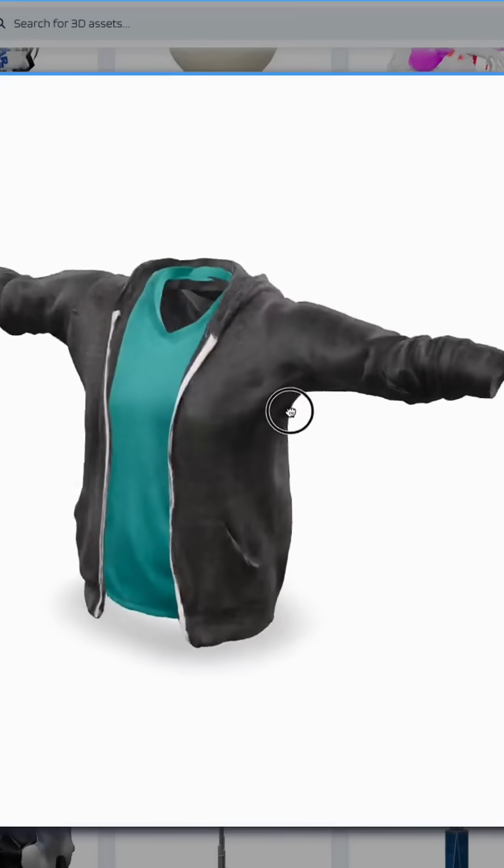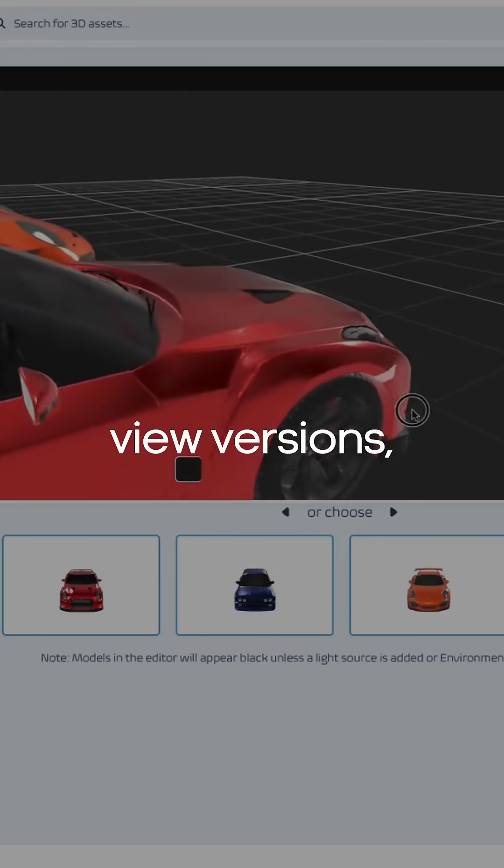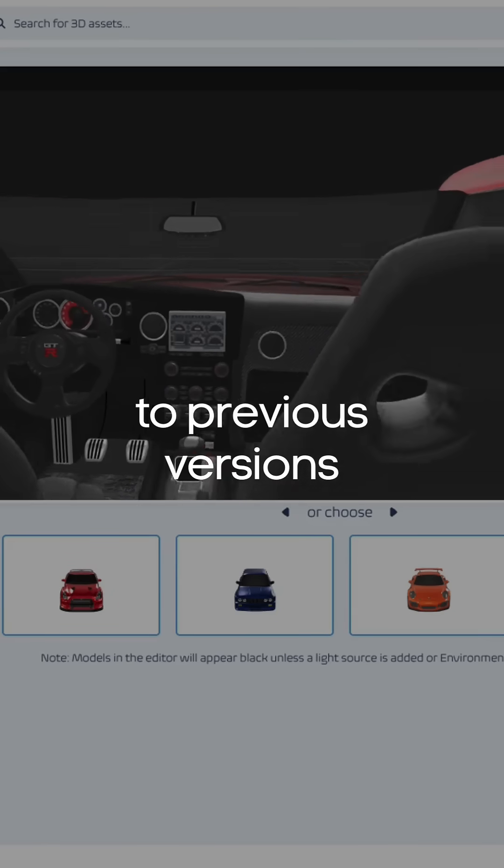The platform is collaborative, with team members able to work together on 3D assets, track changes and versions made by others, and restore 3D assets back to previous versions in real-time through the cloud.